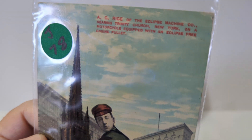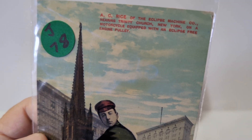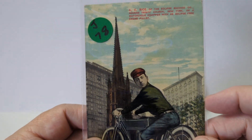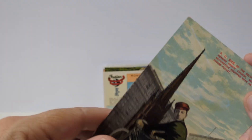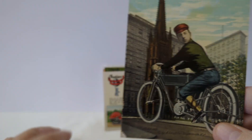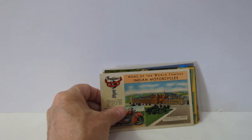Here's an early card — there's a series of these I've seen before. It's AC Rice of the Eclipse Machine Company, and you'll see this huge super-giant motorcycle superimposed on landmarks all around cities. It's a unique old advertising postcard, dated 1911. Anything motorcycle-related is worth taking a second look.